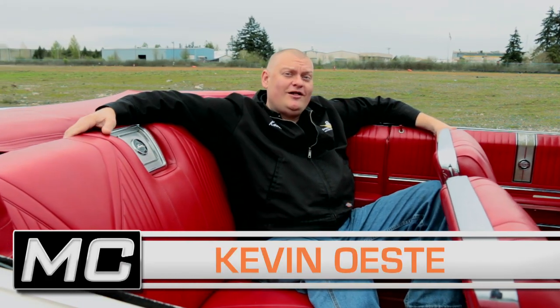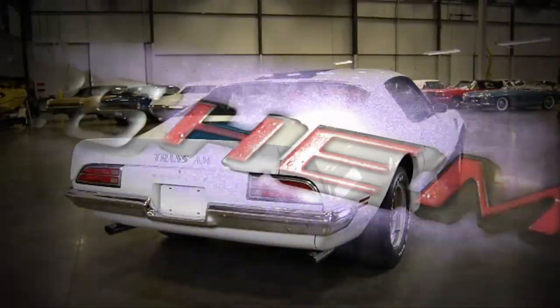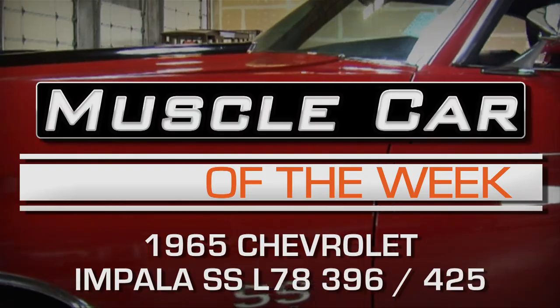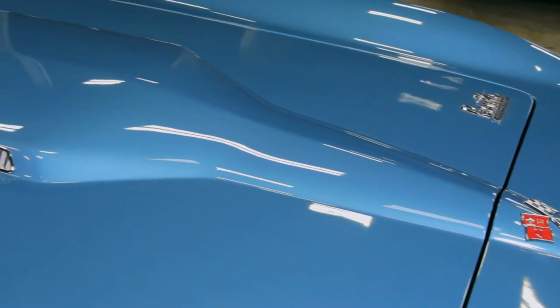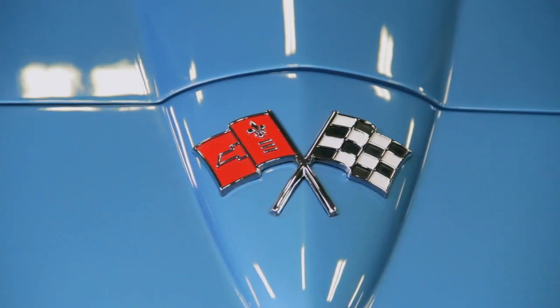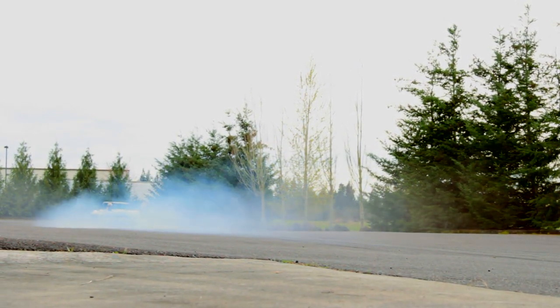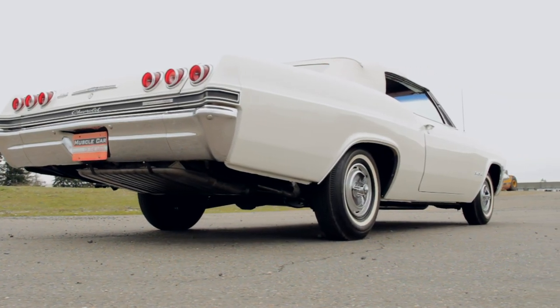If you like big, fast muscle cars, don't touch that dial. Sometimes we bend the rules a bit here at Muscle Car of the Week. For example, Corvettes are not muscle cars, but there's so many cool ones in the Brothers Collection that we share them on this show anyway. We've also featured some plus-size muscular machines, and this is definitely one of those.